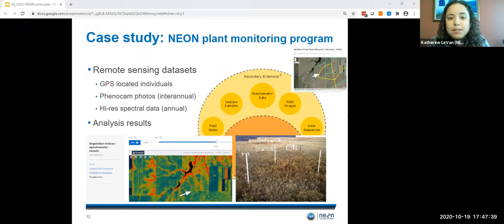NEON provides extensions to specimens with remote sensing data available for individuals like 6370. Known GPS coordinates allow us to view satellite imagery based on geolocation. There are inter-annual photos of plant individuals taken from cameras placed on the NEON tower. NEON also does flyovers of the site to provide high-resolution spectral data taken during peak green. The graphic on the lower part of this slide is NDVI calculated in 2017 from this North Dakota site location, with an arrow indicating where this individual is in the landscape. Depending on the specimen, analytical results such as sequence data, morphometrics, or isotope data might also be available.